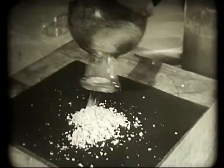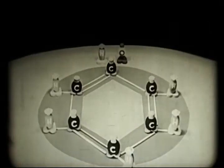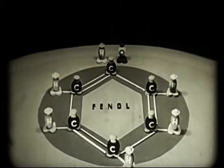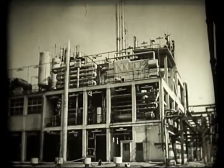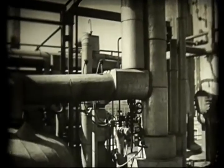Vizsgáljuk meg alaposabban. Itt a benzol, amely szénatomokból álló hatszög, és mindegyikhez egy-egy hidrogénatom is tartozik. A legfelsőhöz azonban a fenolból még egy oxigénatom is csatlakozik. És most miután ezt már láttuk, kövessük nyomon a szövénesti berendezésekben a további átalakulásokat.